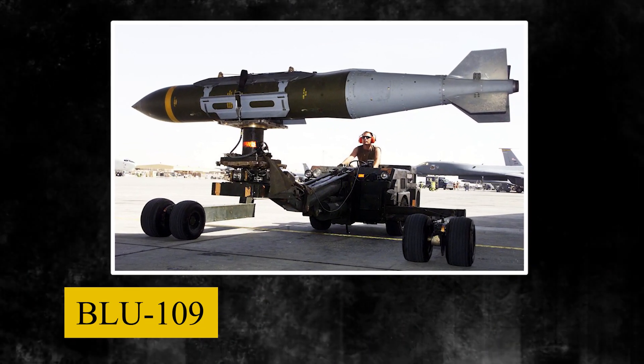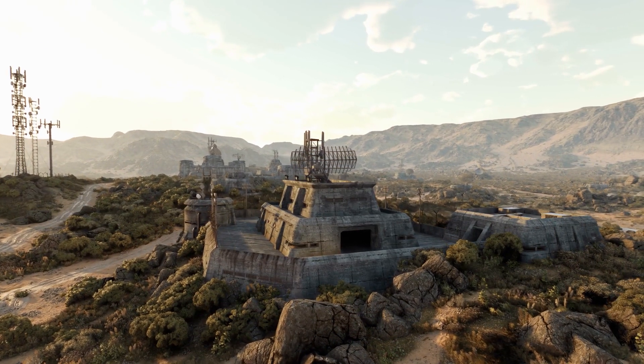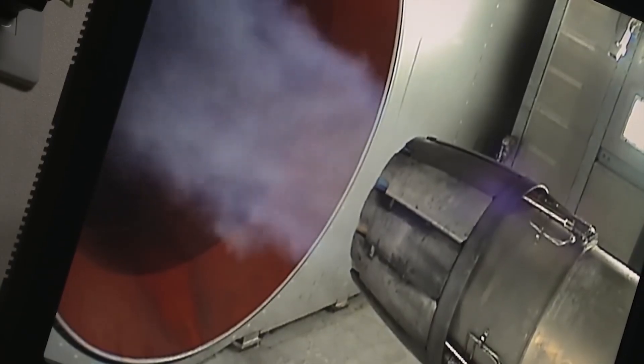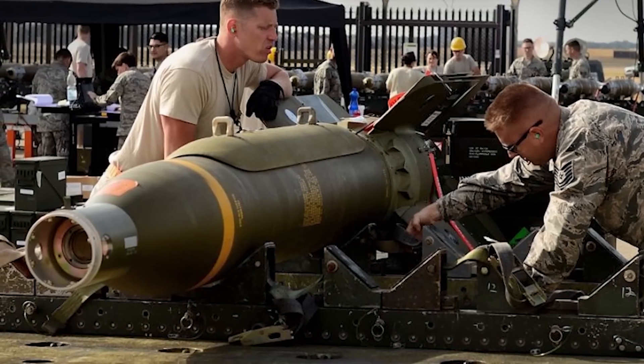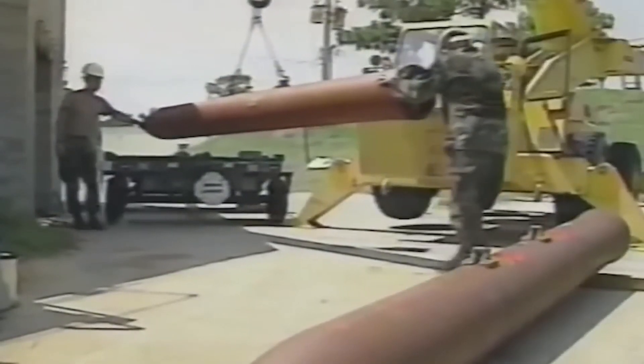For instance, the BLU-109 penetrating warhead on the GBU-24 bomb lacked the power to damage such hardened targets. Saddam's bunkers simply lay beyond the reach of any existing penetrating weapon. This dire situation demanded an entirely new class of bunker-busters more powerful than anything seen before. Facing a tight deadline, U.S. weapons developers were given just 10 weeks to design and build a bomb capable of destroying Iraq's deepest bunkers.